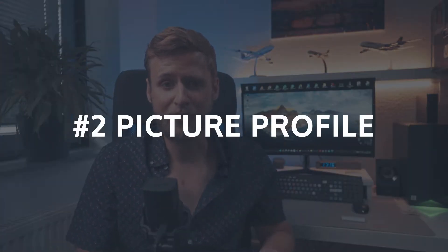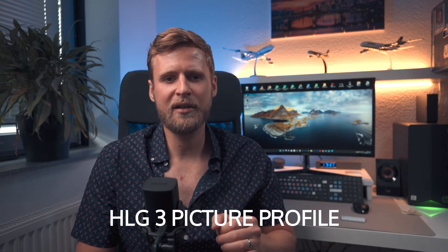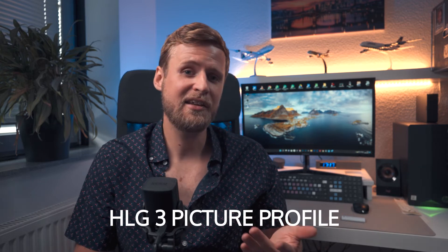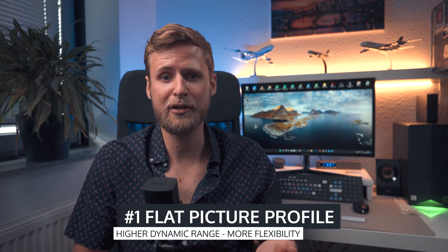Now for the picture profile. I have to be honest — I'm not a very technical person and Sony picture profiles are still a mystery to me. I've watched almost every video about it and I'm still not sure what's happening inside the camera. After testing different profiles, the winner for me is the HLG3 picture profile.